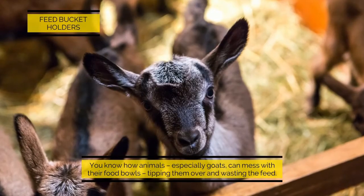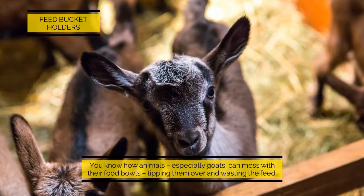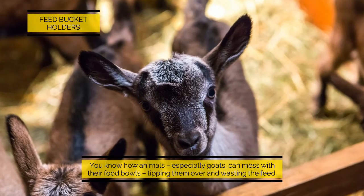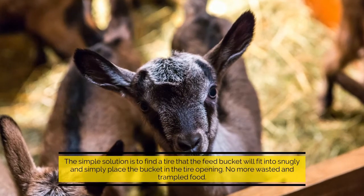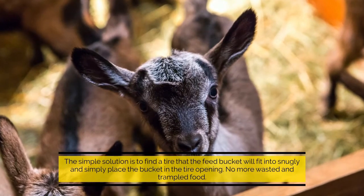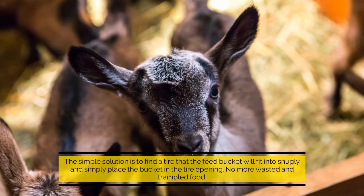Feed bucket holders: you know how animals — especially goats — can mess with their food bowls, tipping them over and wasting the feed. The simple solution is to find a tire that the feed bucket will fit into snugly and simply place the bucket in the tire opening. No more wasted and trampled food.